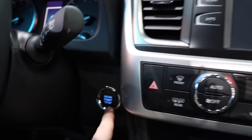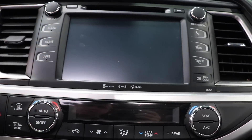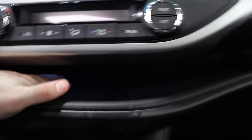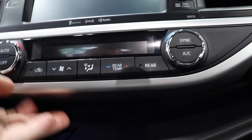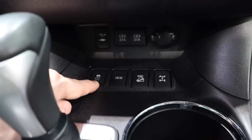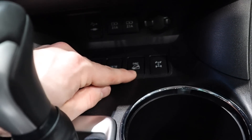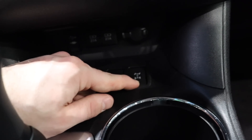Push button start, hazard lights, and then all of your physical buttons for the climate control. Under here, we have a pretty deep storage shelf — you can put a couple of plus-size smartphones down there and it is lit. Down here, we have a traction control on/off button, a snow button, a DAC button which I believe is hill descent control, and then a locking differential.